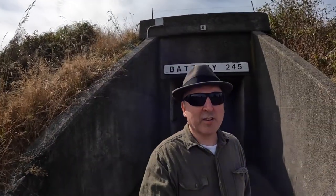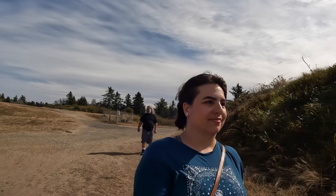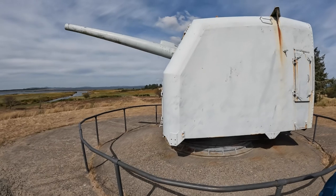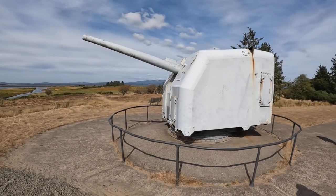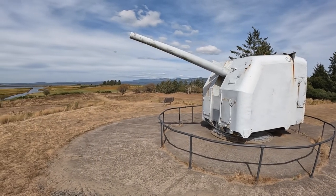Behind me here is the original entrance to Battery 245. Eight out of the nine batteries at Fort Stevens were constructed between 1897 and 1904. The ninth artillery battery, Battery 245, was built in 1944.